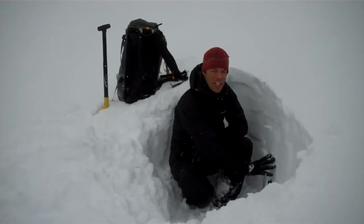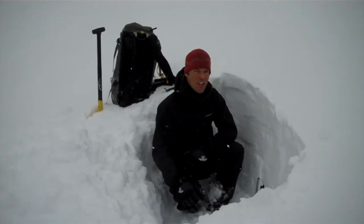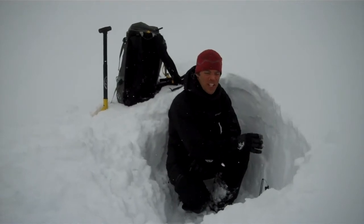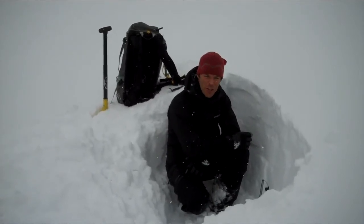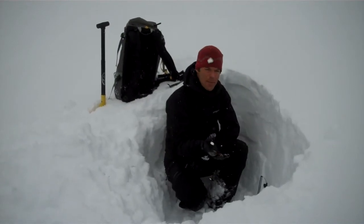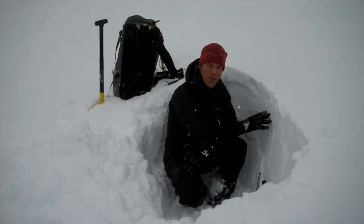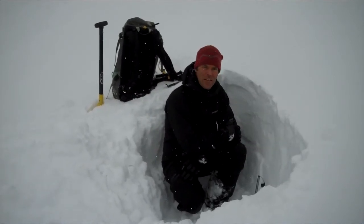Even up in here, we're not getting any red flags. There's stability tests in upper layers. Our main concern are just some density changes within the storm snow. It's snowed since yesterday morning — probably almost an inch of water, which is a lot of weight. The temperatures have kind of gone up and down, so we have some different hardnesses in the new snow. That, combined with a wind load, is how you can get an avalanche today.